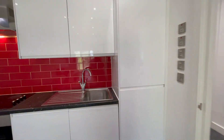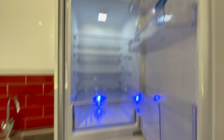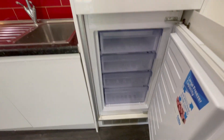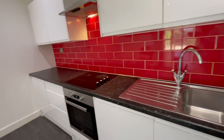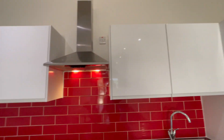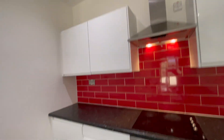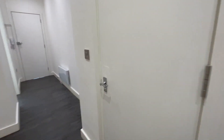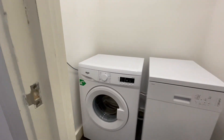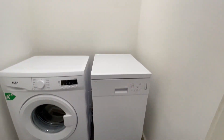The kitchen comprises of integrated appliances like a fridge, a freezer, a four-ring electric cooker, oven, and lots of wall units and base units. You also have a utility room with a washing machine and a dishwasher.